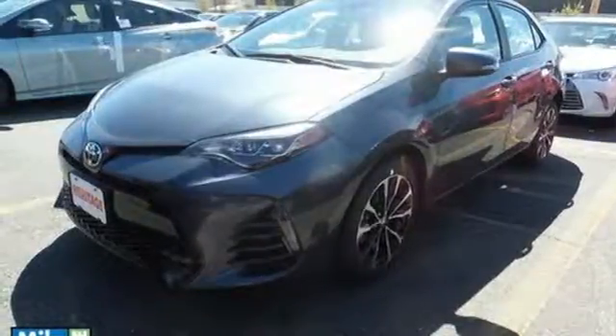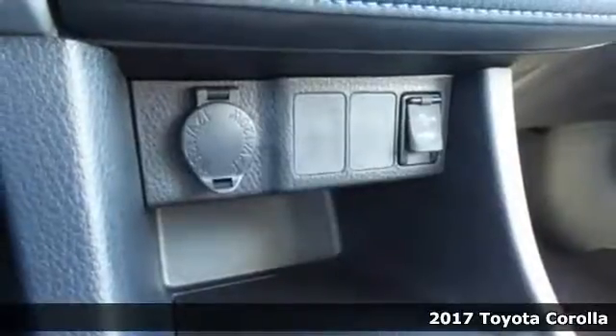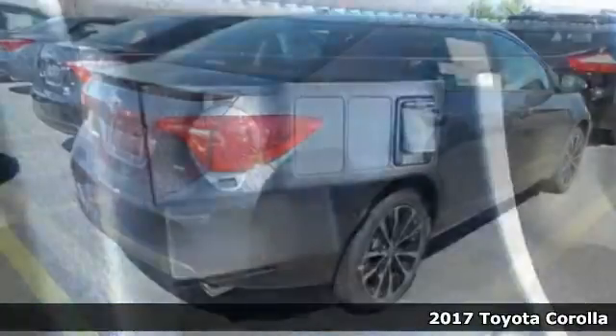It's a 2017 Toyota Corolla. Your life is so much more than your commute, and your car should be, too. This Corolla is ready for whatever road you turn onto.